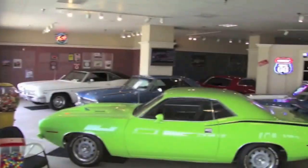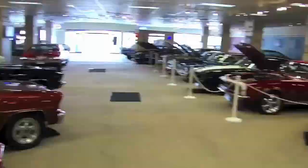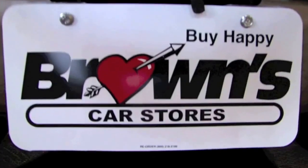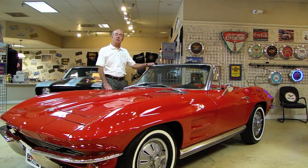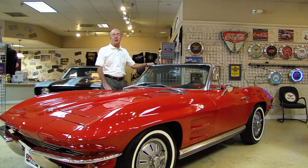Welcome to Brown's Performance Motor Karts. Hello and welcome to Brown's Performance Motor Karts. My name is Ron and this morning we're going to be talking about this beautiful 1964 Corvette. So sit back, relax and enjoy the ride.